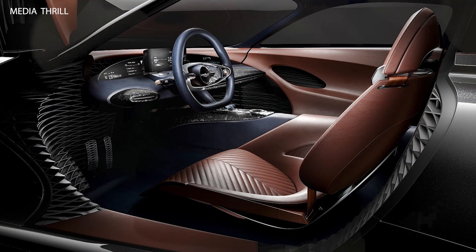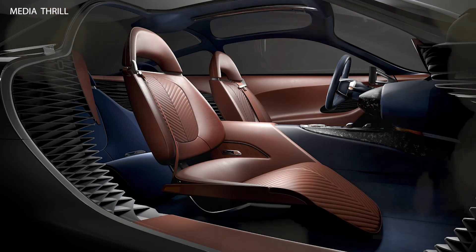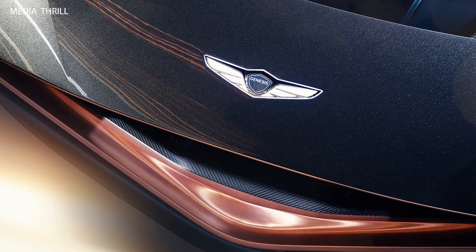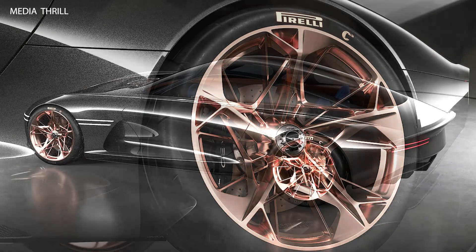Minimalist interior: the interior of the Essentia concept is characterized by a minimalist design philosophy, featuring luxurious materials like leather and aluminum. The interior also includes a floating center console, adding to the futuristic ambience and emphasizing the car's focus on driver-centric design.